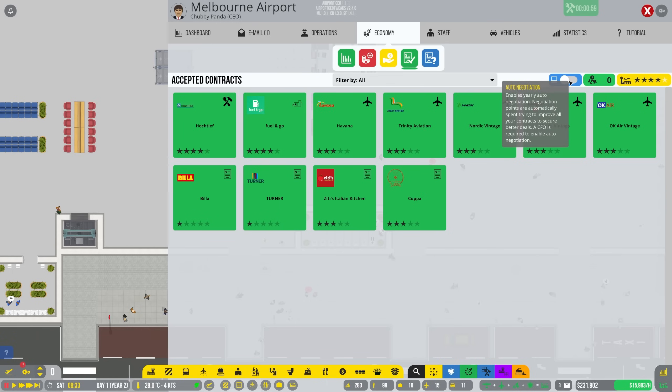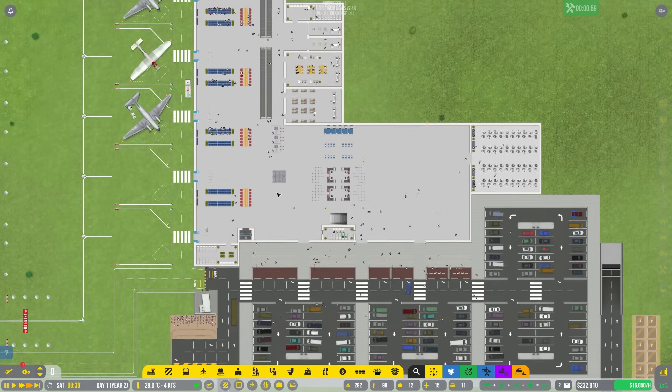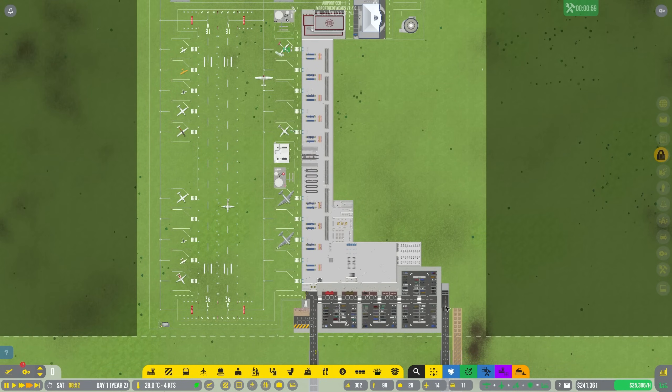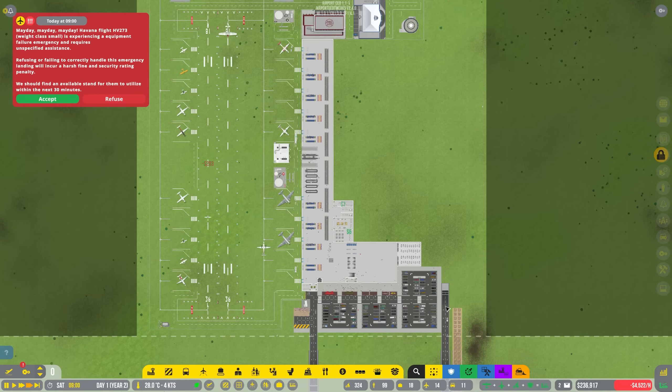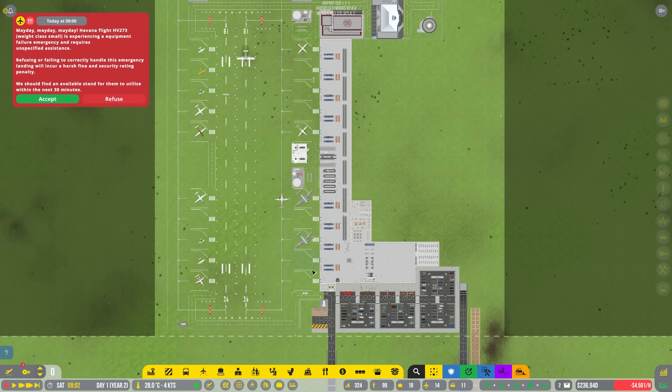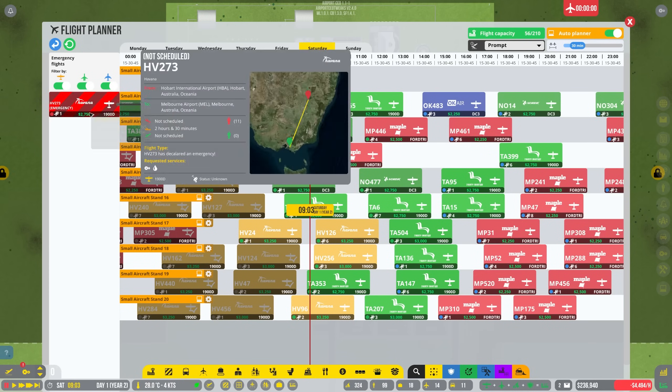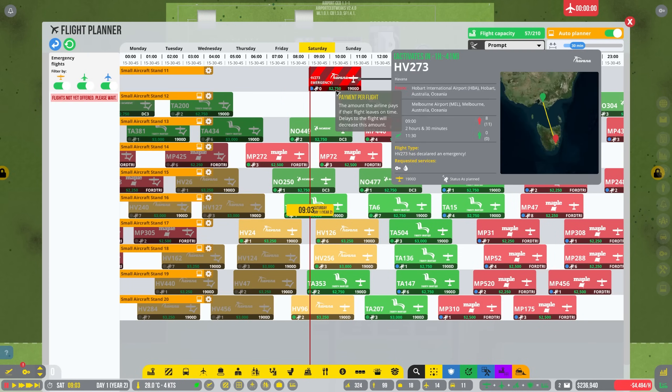You can also check this box here which will enable auto negotiation, so that means that your employees will handle that for you and you don't have to go in manually. But I like to do it for the first couple times just to see if we get anything particularly interesting. As we jump into a time lapse to save up a little bit more money, we get an emergency straight away - a quick last small equipment failure that requires unspecified assistance. That should pretty much deal with itself.